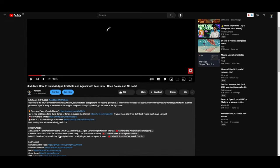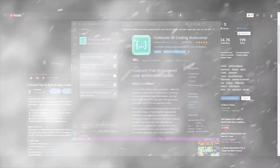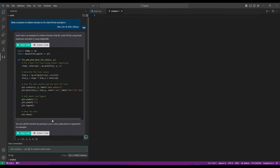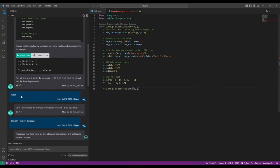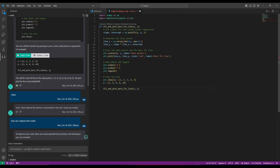Now let's start using Codeium. Create a new file with whatever language you want to work with — in this case, Python. Open up the Codeium extension. I started with the prompt: 'Write a Python function to fit a best-fit line and plot it.' It generated the code, and you can insert it by clicking 'Insert Code'. You can like the output if it matches what you wanted, or dislike it. You can also copy it to export to other workflows.